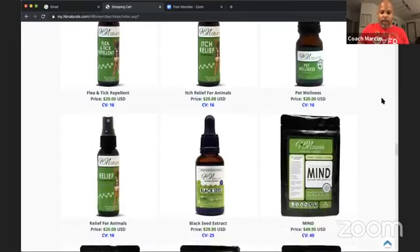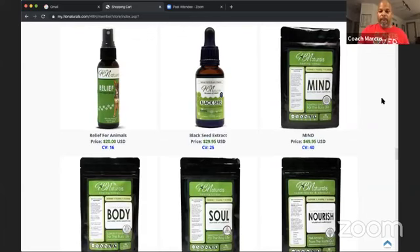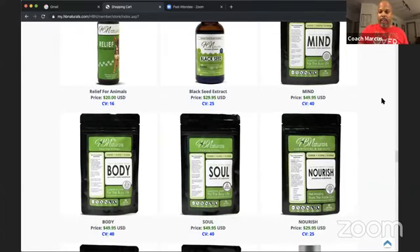Black seed oil is one of our breakthrough products — something our household uses daily. Black seed extract is $29.95, and with the $25 gift card you're paying $4.95. And remember, it's 5% less with your first purchase. But here we have Mind, Body, and Soul — those are the Healing Trilogy.